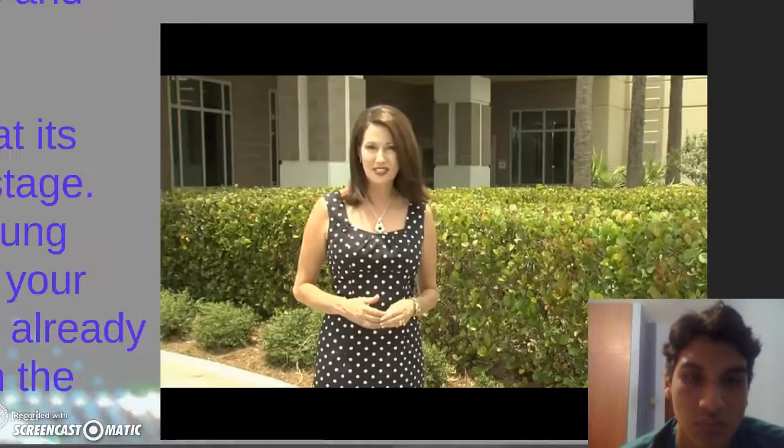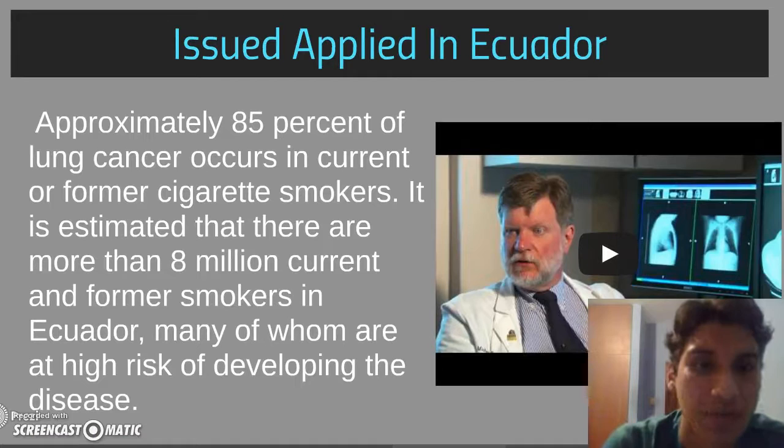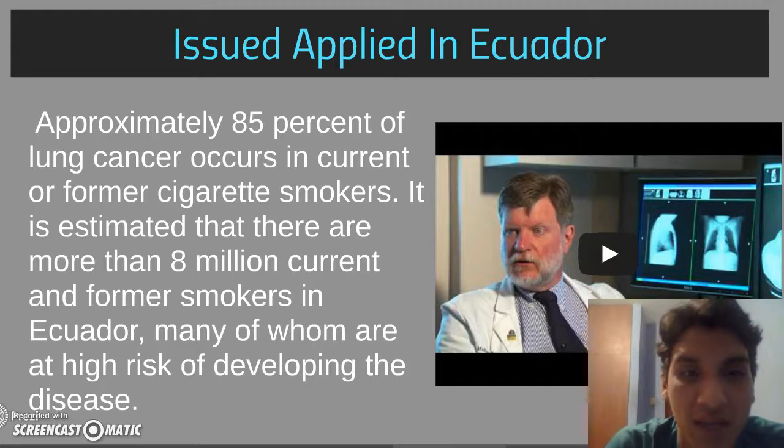Approximately 85% of lung cancer occurs in current or former cigarette smokers. It is estimated that there are more than 8 million current and former smokers at high risk of developing the disease.